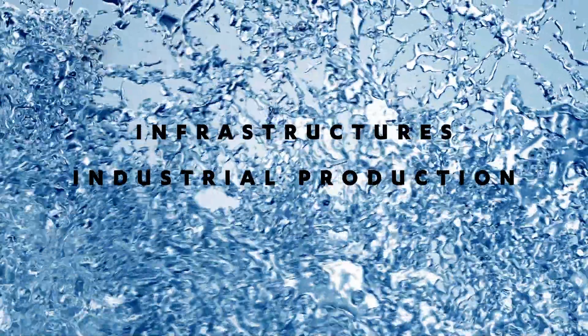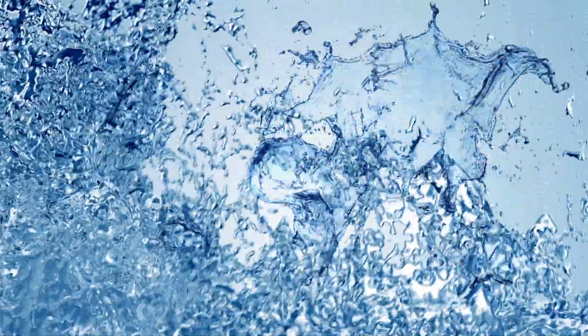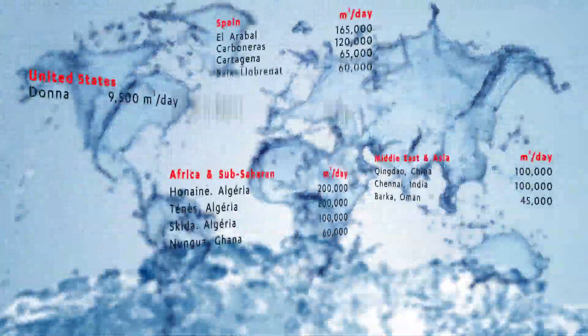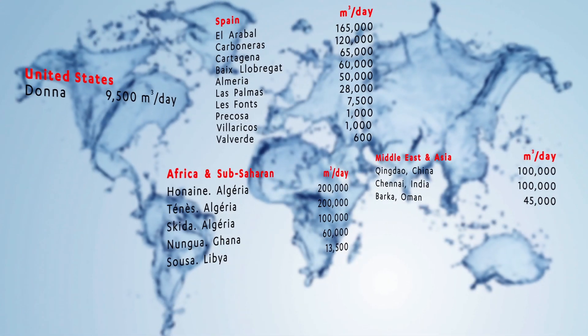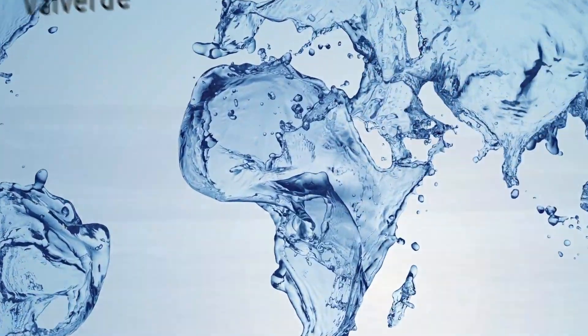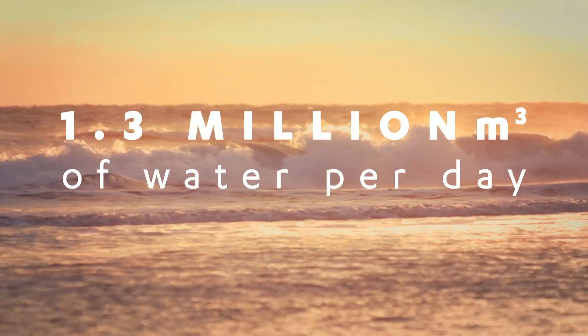ABENGOA has established itself as a pioneer in opening new geographic areas, with Algeria, India, China and now Sub-Saharan Africa. The company has the capacity to desalinate more than 1.3 million cubic metres of water per day.